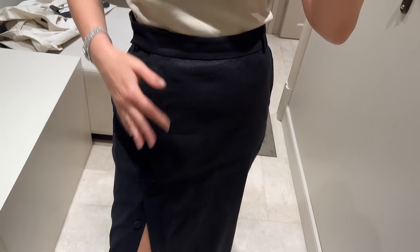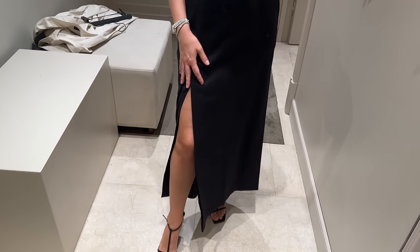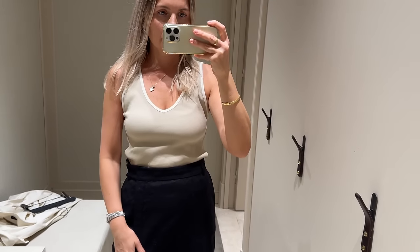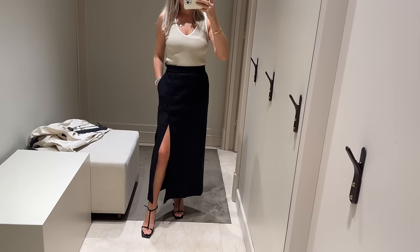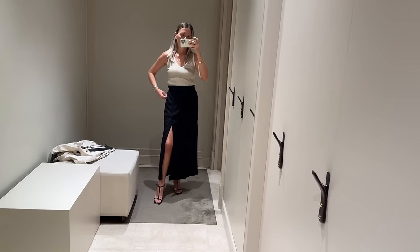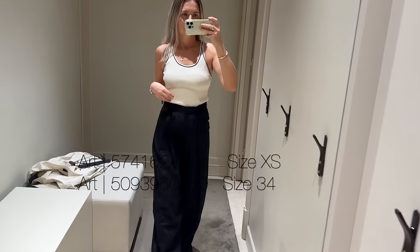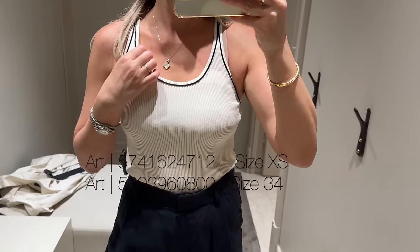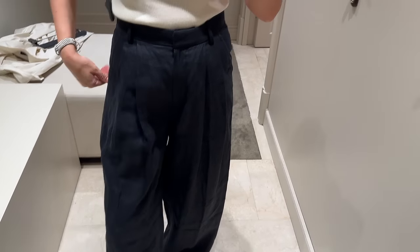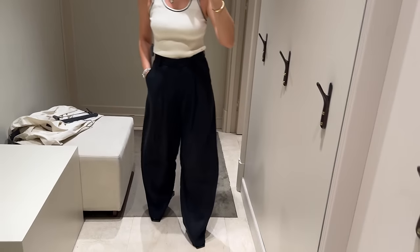Linen skirt — the bottom is open to create a slit, with contrast trim on top. Another top with contrast trim, size extra small, paired with wide-leg linen trousers — super flowy, the fabric feels so rich.